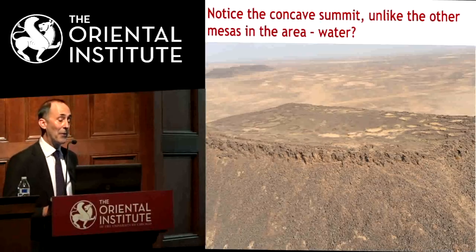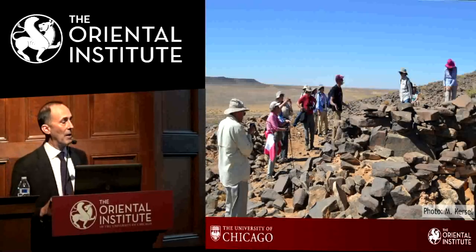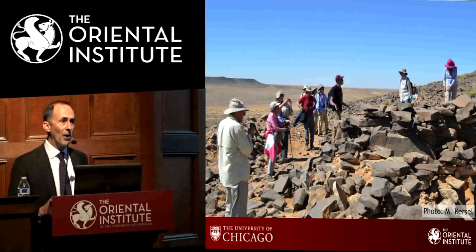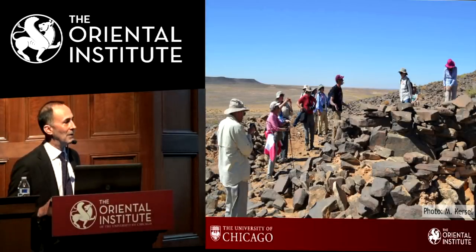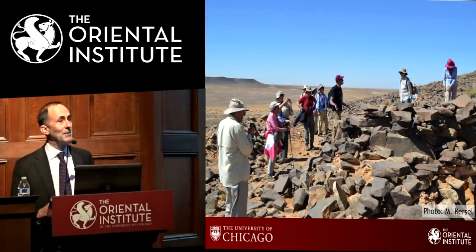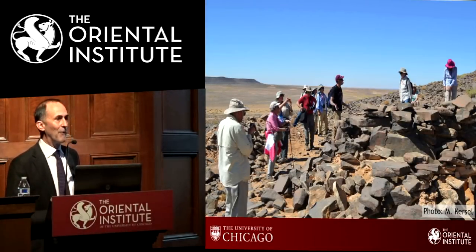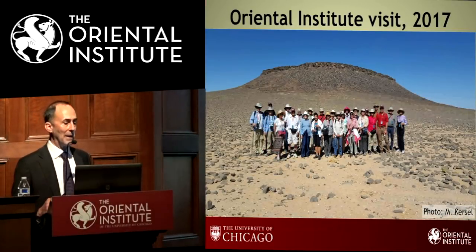We did actually bring the Oriental Institute members' society, who went on the Jordanian trip this past year, out to visit the structure — which is now a little worse for wear because looters are always convinced we missed the gold. Maitland's Mesa is about a two-hour drive over very rough roads from Azraq, or more like four or five hours from Amman. There we have our group just below Maitland's Mesa.